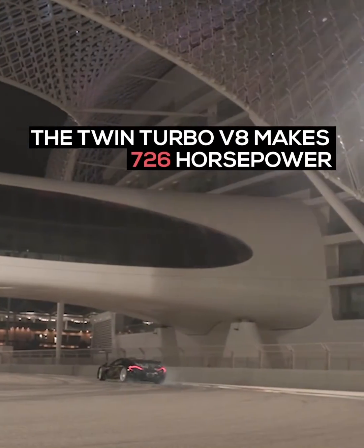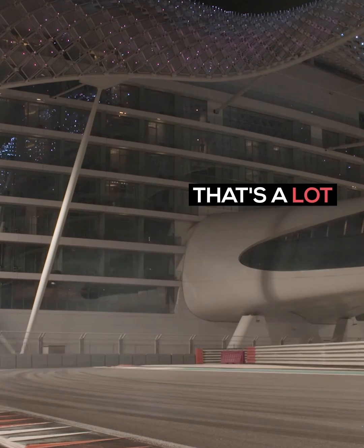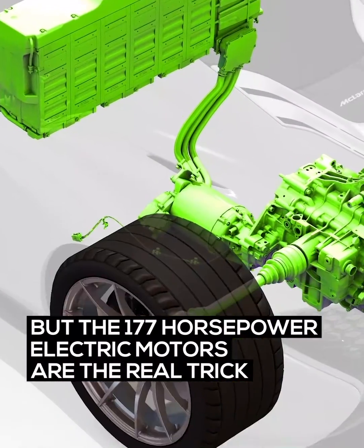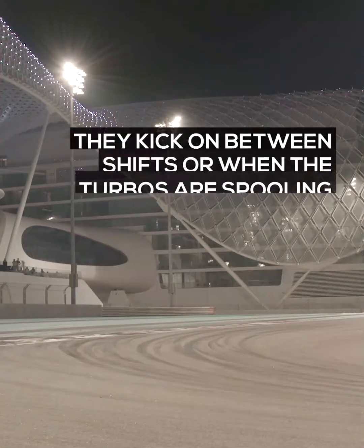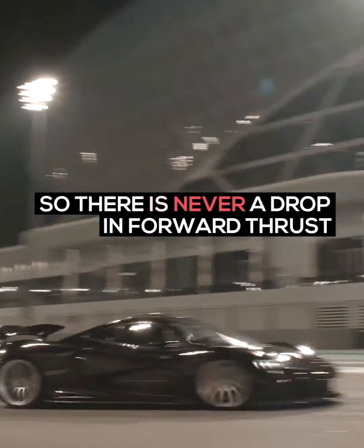The twin-turbo V8 makes 726 horsepower — that's a lot. But the 177 horsepower electric motors are the real trick. They kick on between shifts or when the turbos are spooling, so there's never a drop in forward thrust.